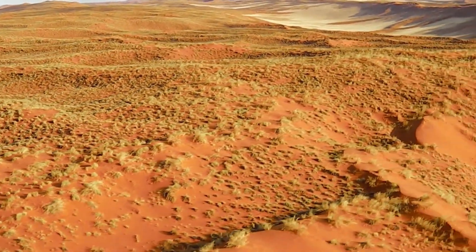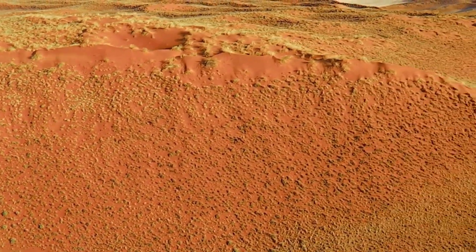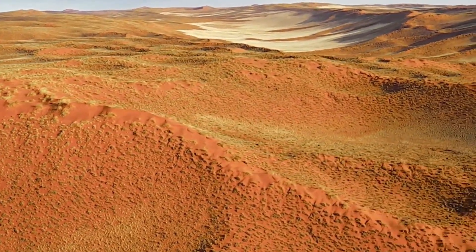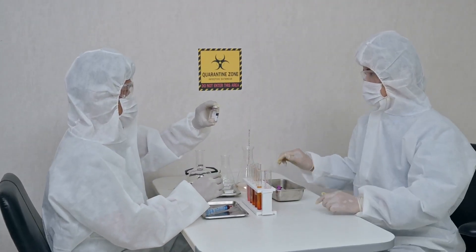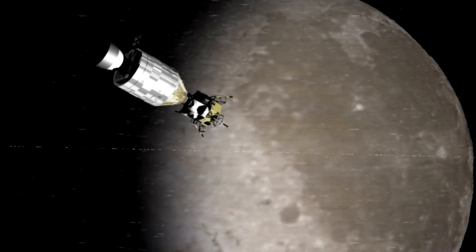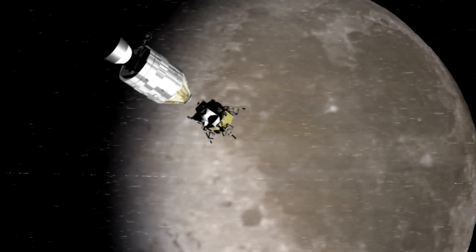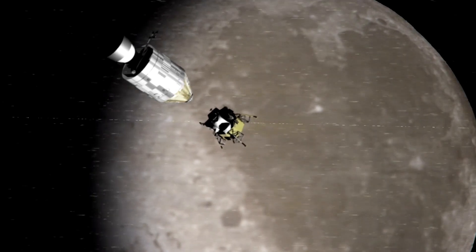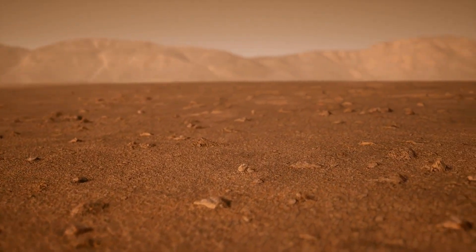The visuals from Perseverance continue to capture our imagination. A particularly striking photo from February 2021 shows the moment it landed on the surface, with a plume of smoke from the descent stage marking its arrival. Another image, taken by a hazard avoidance camera, gives a clear view of the Martian terrain, helping the rover steer clear of obstacles.